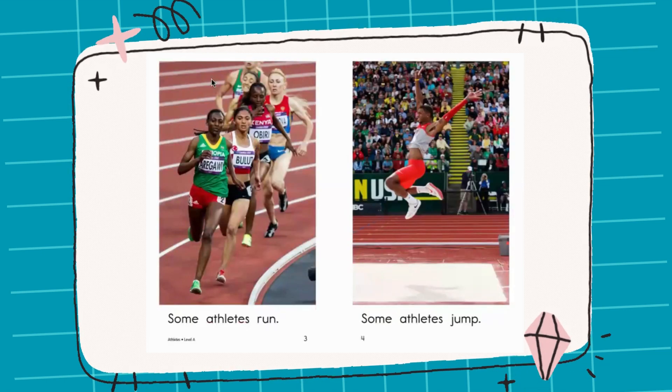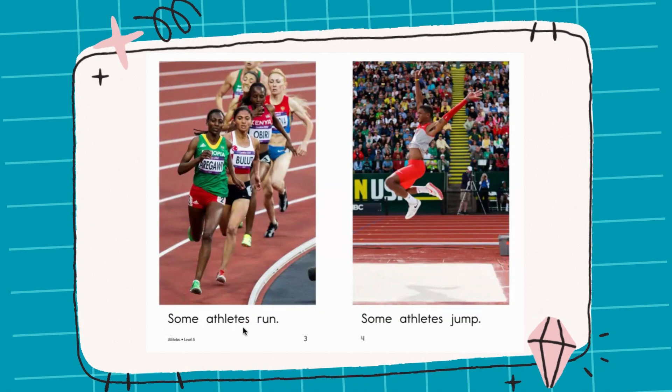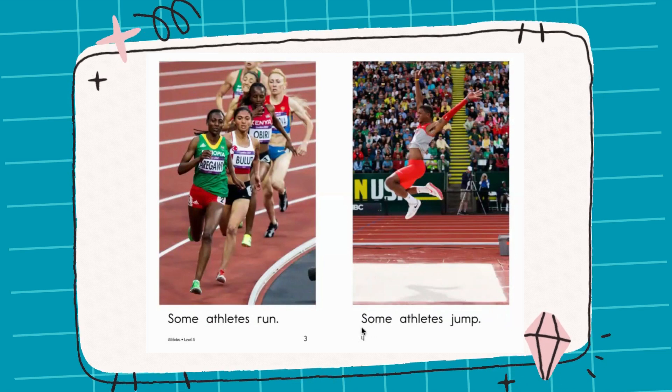Now let's have a look at the first picture. They are all having a race. Read with me: Some athletes run. Now look at this man. He's jumping high with his hands up. Read with me: Some athletes jump.